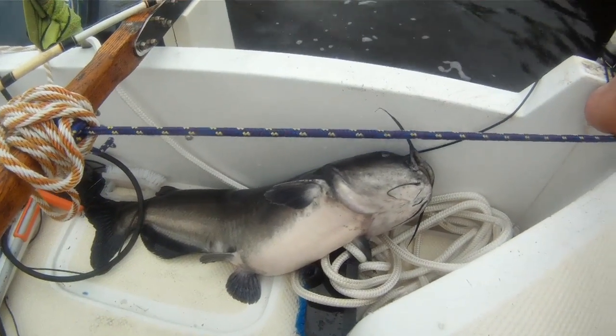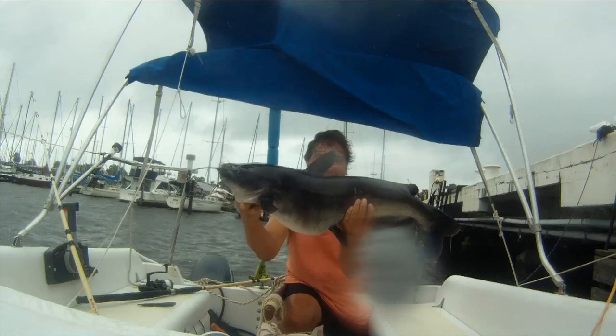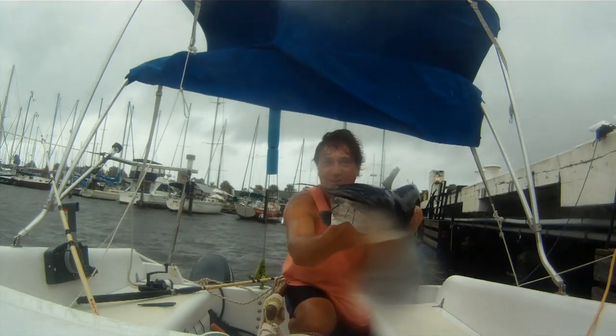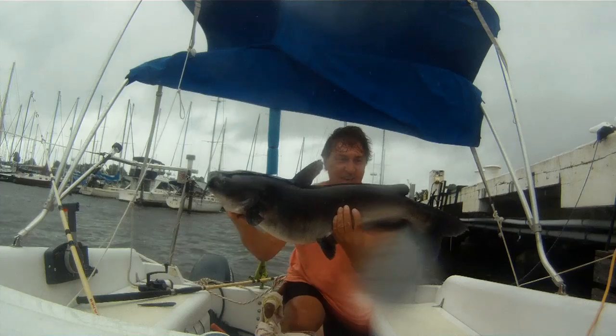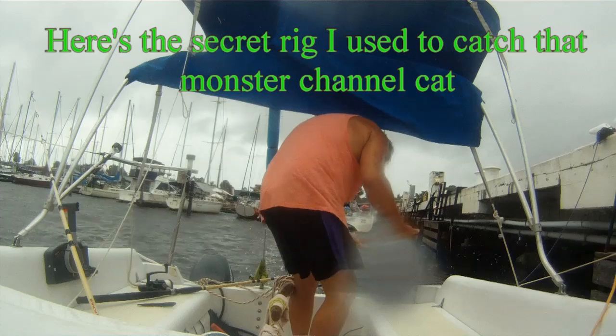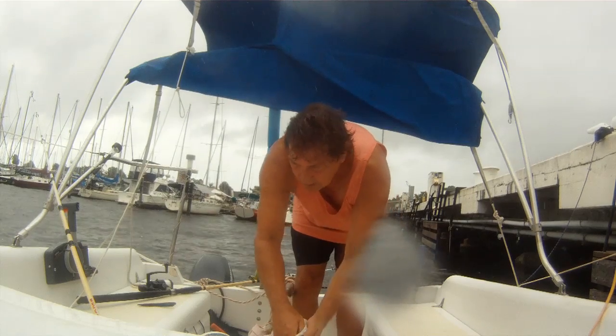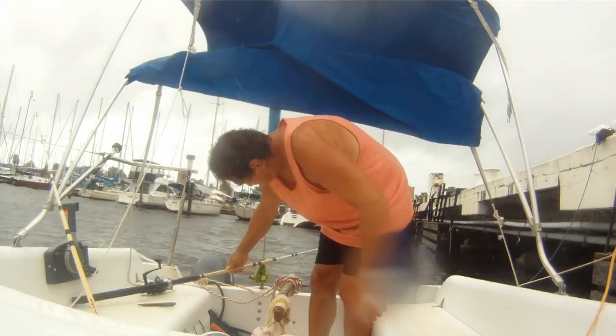Let's take him up on the dock and get a good look at him, and we'll let him go. That's a monster. I'll show you the rig I caught him on too. That's a tail cat. Let's let him go.